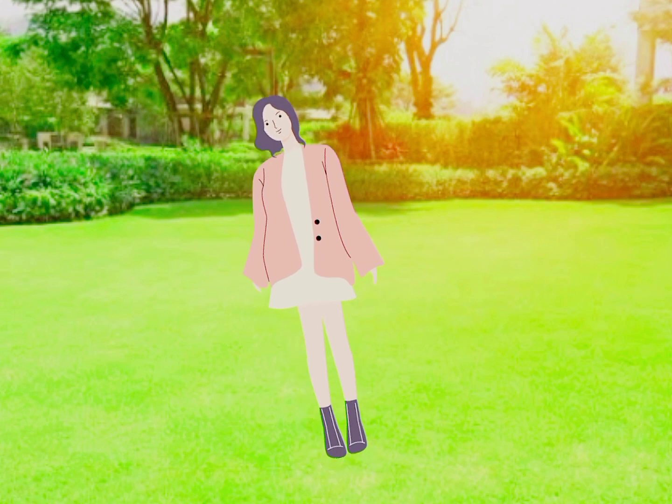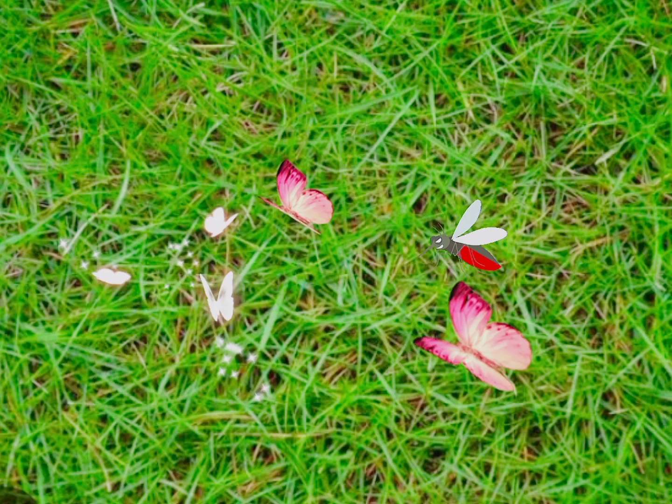Before I go further, please subscribe and press the bell to get notification of my next video.